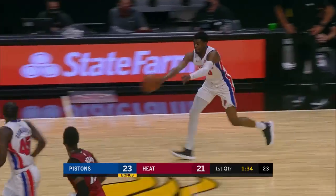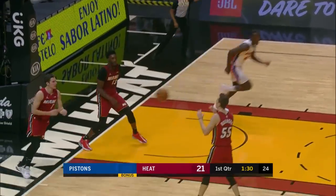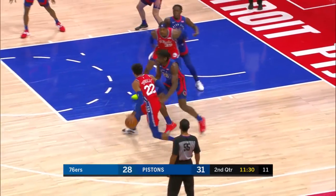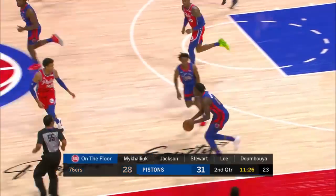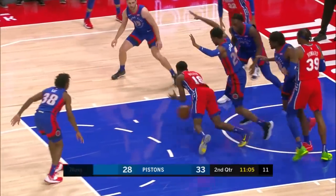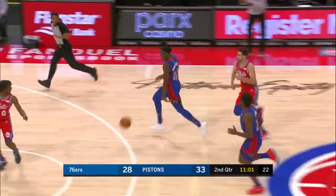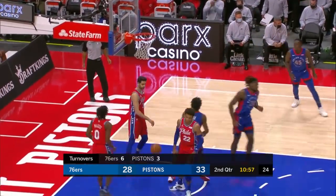He just threw it away — steal by Jackson. That was a good Dumbuya. Dibull inside and a swipe, he missed the free throw, so it's thirty-three twenty-eight. Turnover — Philly sees a nice pass to Stewart. Sekou inside to Saban Lee for a score.